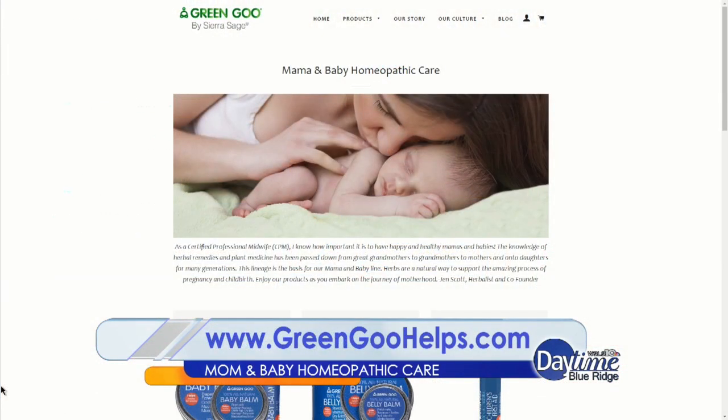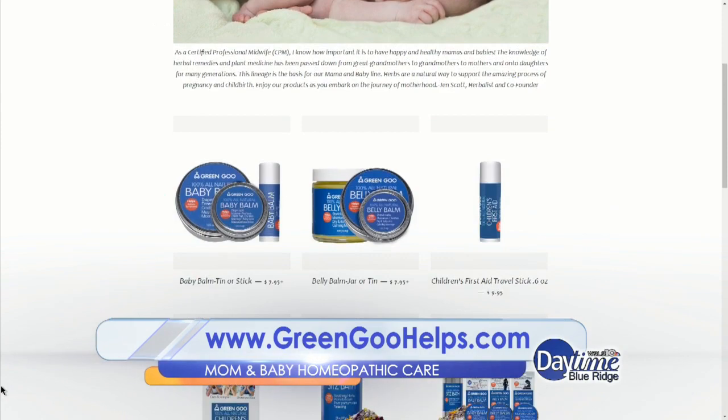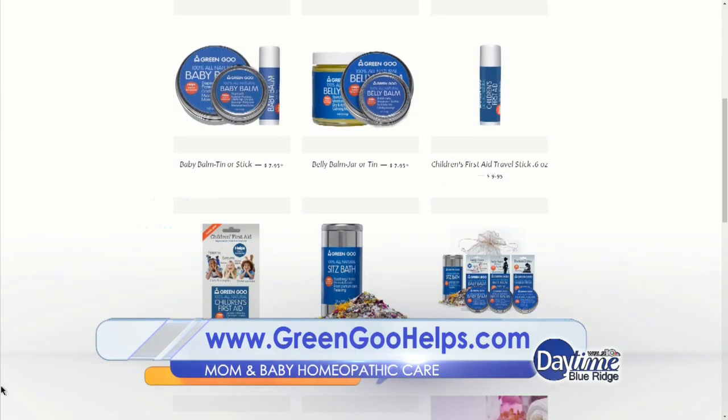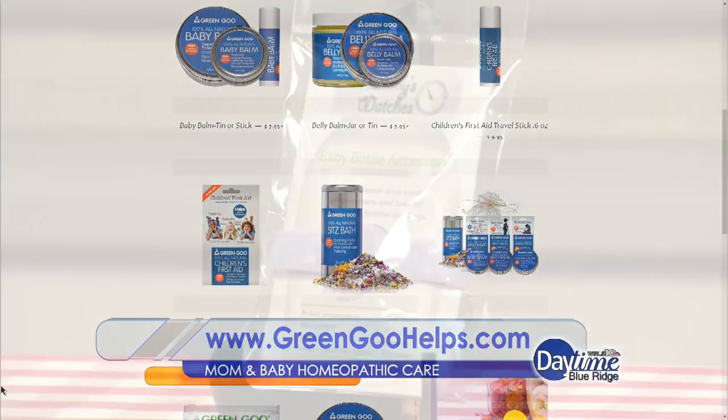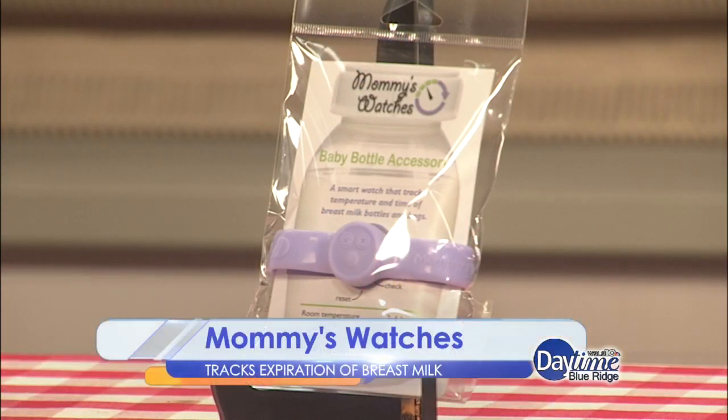You can log on to GreenGooHelps.com to learn more. And finally, this is a great innovative device that gives parents a quick and easy way to keep track of the time and temperature of breast milk bottles and bags. It's Mommy's Watches, and you'll never have to worry about throwing away good milk or giving your baby spoiled milk.